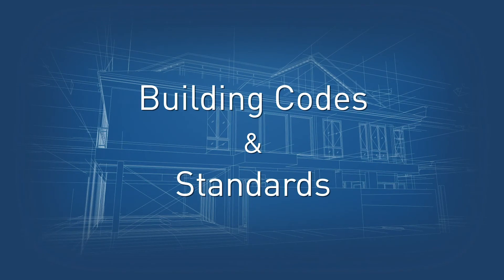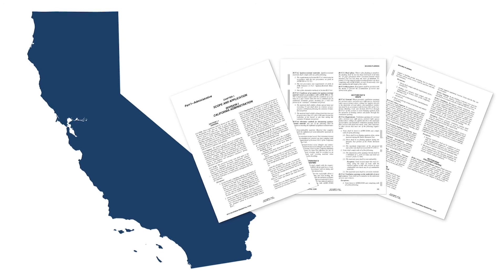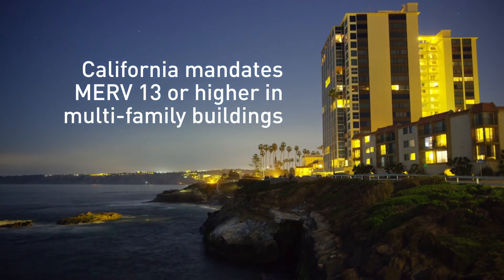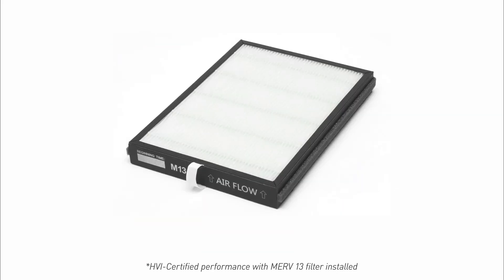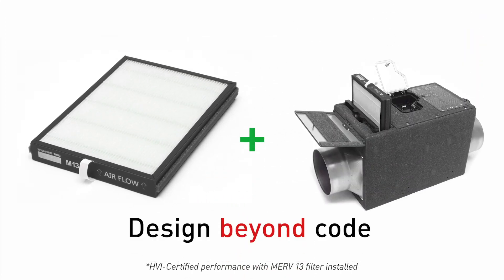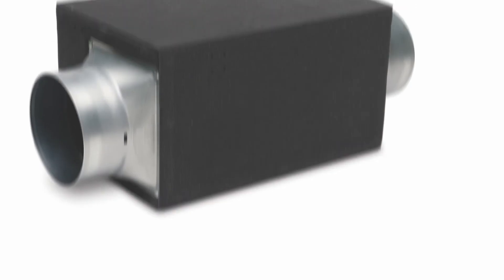Now let's talk building codes and standards. California codes and energy efficiency standards, including ventilation requirements, are the strictest in the nation. California mandates filtration up to MERV 13 or higher in multi-family buildings. Using a high-performance filter, WhisperFresh Select helps you meet or exceed the most demanding ventilation codes in the country, including the strict California Title 24.